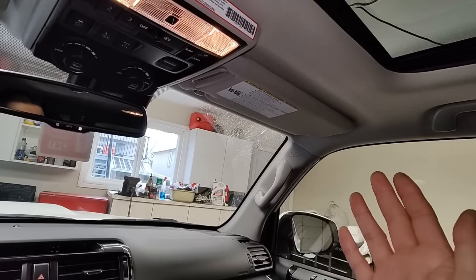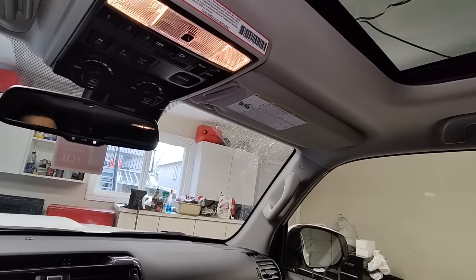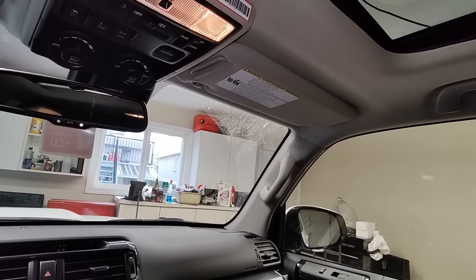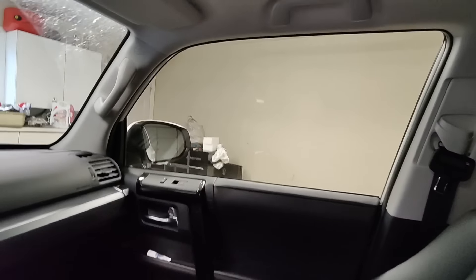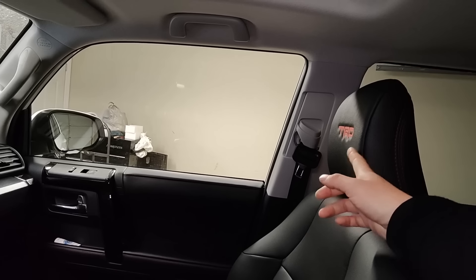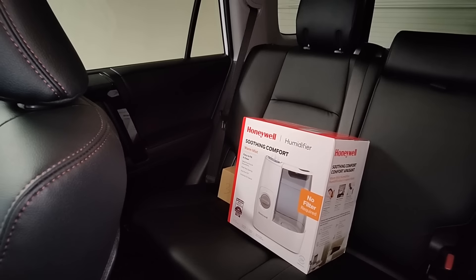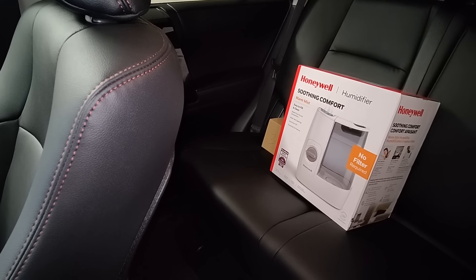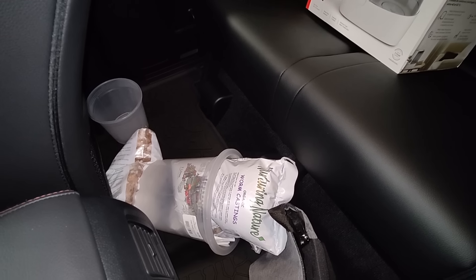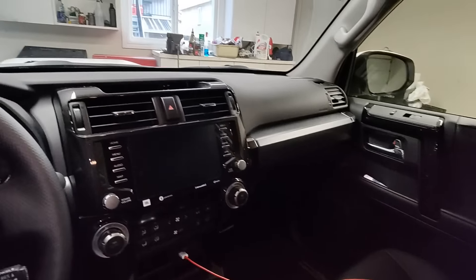The headliner is gray, and on the Tacoma it's black. I kind of prefer the black headliner with the black A and B pillars — I guess it's just personal preference. The headrest has the TRD logo on it.